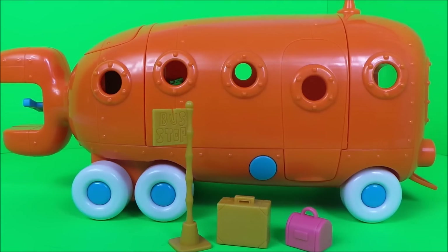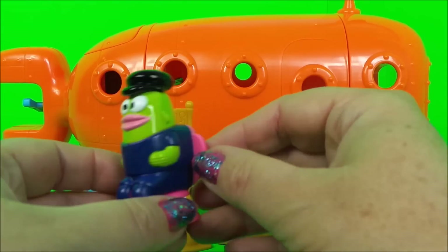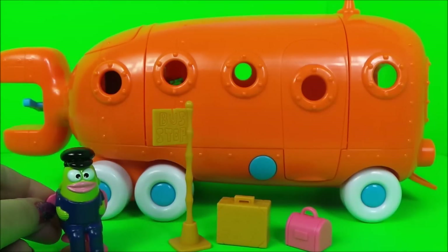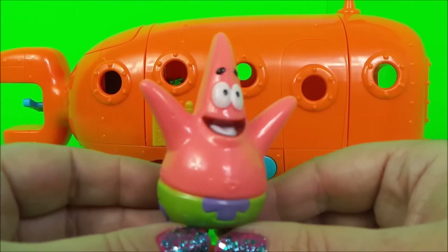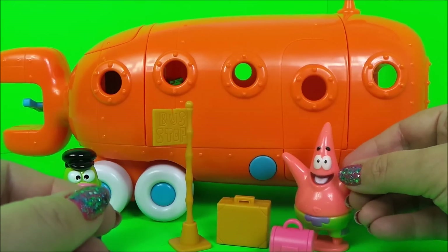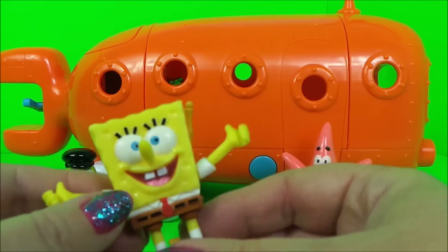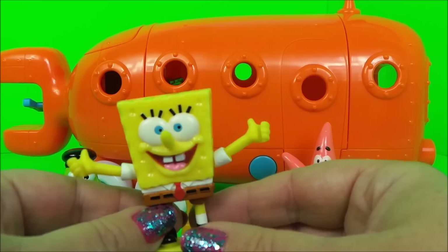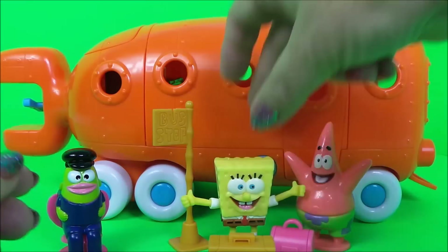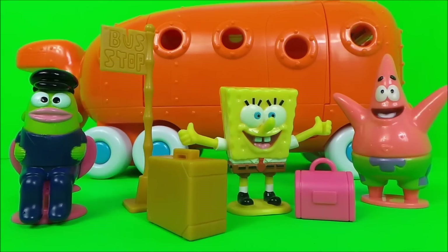All we need now are our characters. We have our bus driver with his bus driver hat. We have Patrick the starfish, and he has his suitcase. And of course we have SpongeBob, and he has his suitcase as well. So they are all ready to set off on their travels.